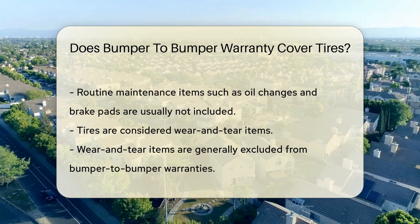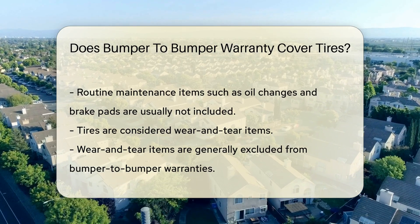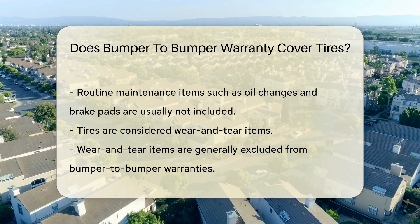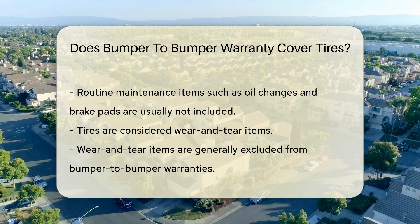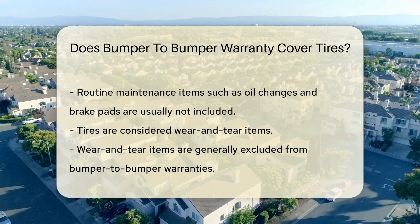However, it is important to note that not all parts of the vehicle are covered. Routine maintenance items such as oil changes and brake pads are usually not included. This brings us to the question of whether tires are covered.